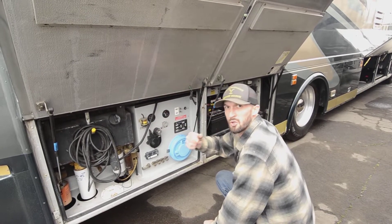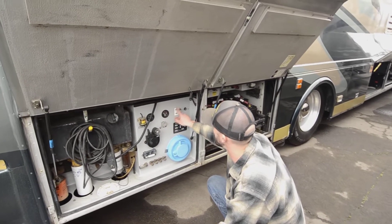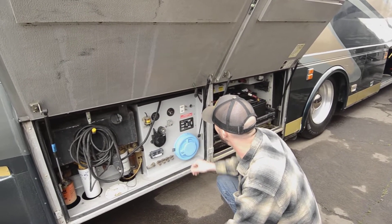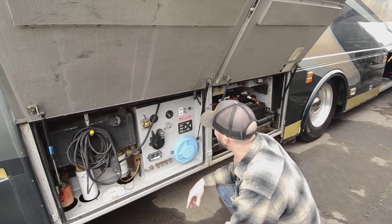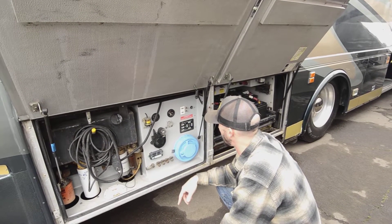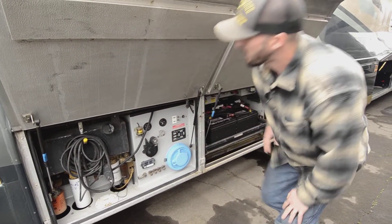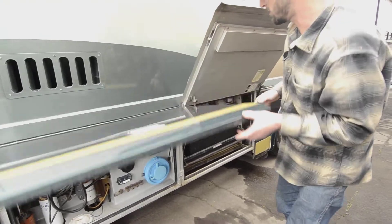Really nice having that when working on the engine — you're not making a trip into the cab every single time. You can also turn on lights and start the engine from back here. You also have a control board for your leveling system — air leveling as well as hydraulic leveling — so you have hydraulic jacks and your suspension can also level itself out. Two options there, and you can work it from inside the coach as well.